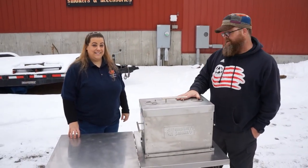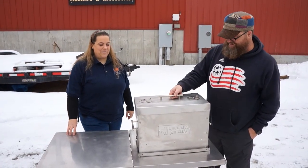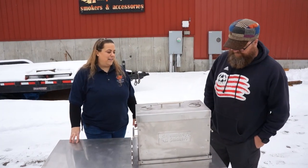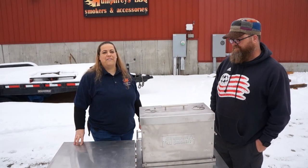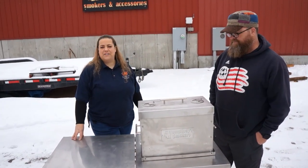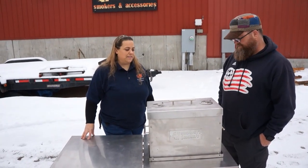Nicole, are you ready to tell us about this? I sure am — this is crazy, we've been in development for about nine months on this unit. I just think it's going to be a game changer in the SCA Steak Cook-Off Association world, and just in general — tailgating, ice fishing, you name it. This is just going to be unbelievably awesome.